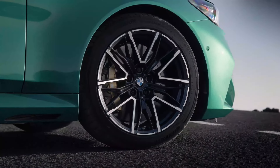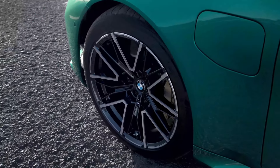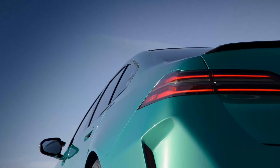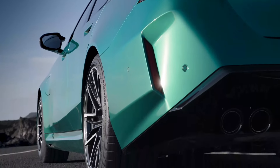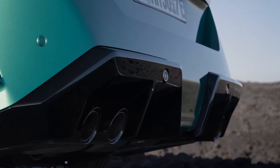But of course, M5s are about more than just straight-line speed. They're known for their responsive and driver-focused powertrains. This new M5 promises the best of both worlds: a high-revving V8 and instant electric torque, all managed by a smooth-shifting 8-speed automatic transmission.